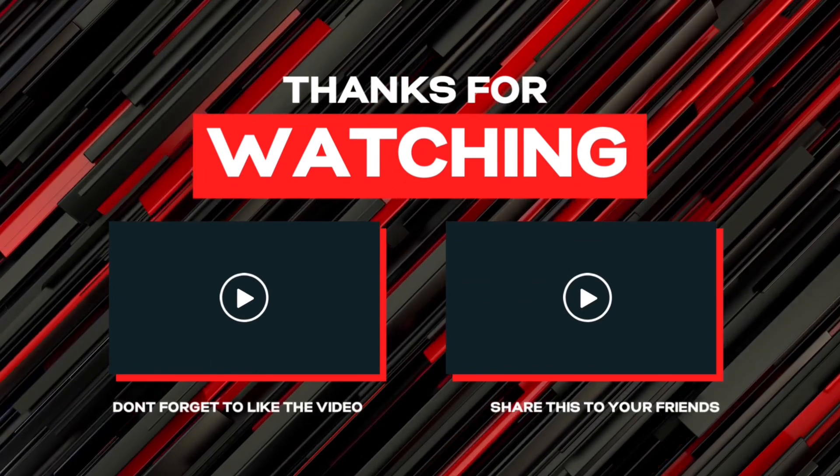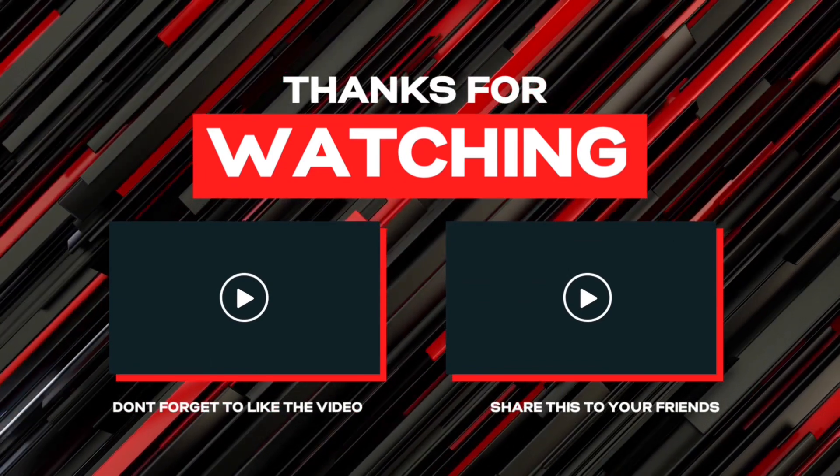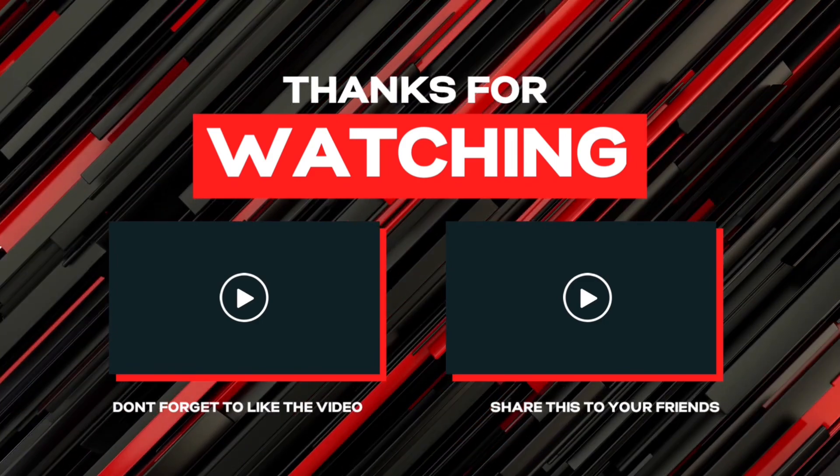Let's go, Trainers — we reached the 1,500 subscriber milestone! The next giveaway will be at 2,500. Don't forget to like, comment, and subscribe.